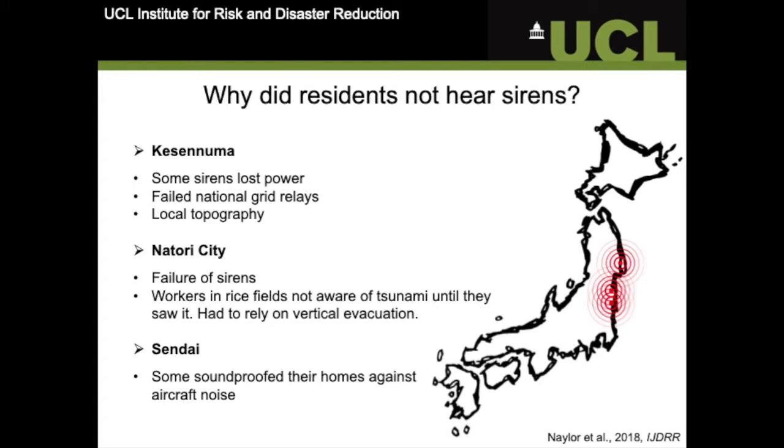In addition to things like power failures or local topography which may block signals, we also have to consider how people live their everyday lives and what their daily priorities are. For example, in Japan, many of the residents close to Sendai Airport actually soundproofed their homes so effectively to block out aircraft noise on a daily basis that it also inadvertently blocked out siren warning sounds. So we can't have a widely effective warning system if it's not really embedded in the cultural context in which it's supposed to operate. We have to look at how people have been living up until that point, how people are going to live through the disaster, and then what their needs are following reconstruction and when they're returning to their everyday lives.